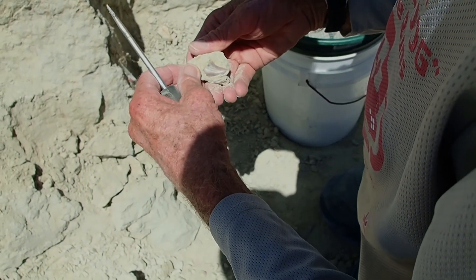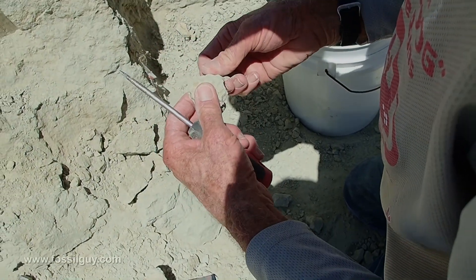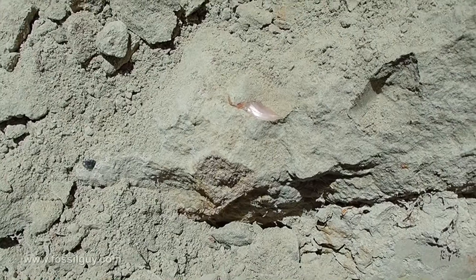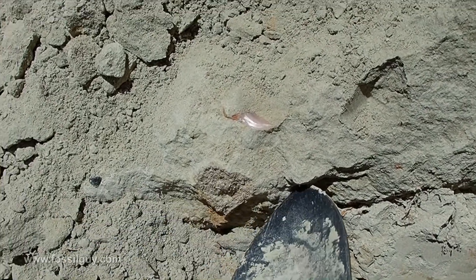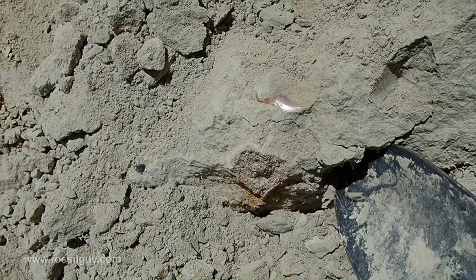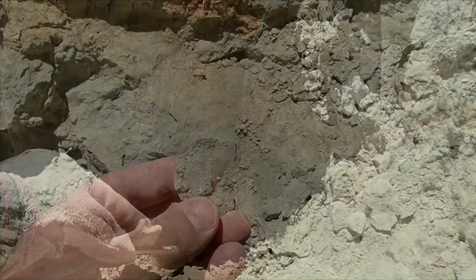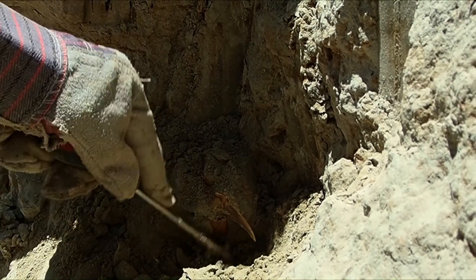That's a nice one. Yeah, that's the edge of it right there. Look at this. There's one right here. Can I find it? Just outside the gate. It's like wedged between a couple of bones.